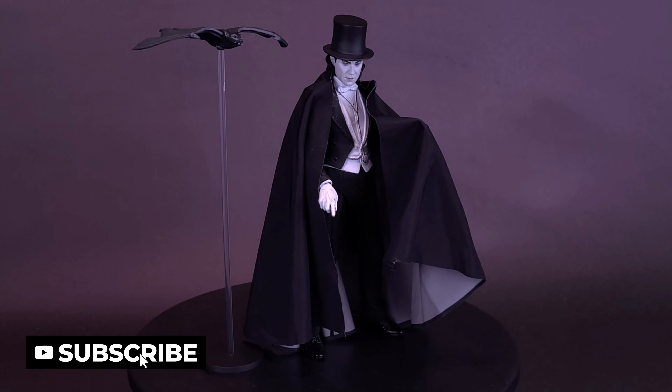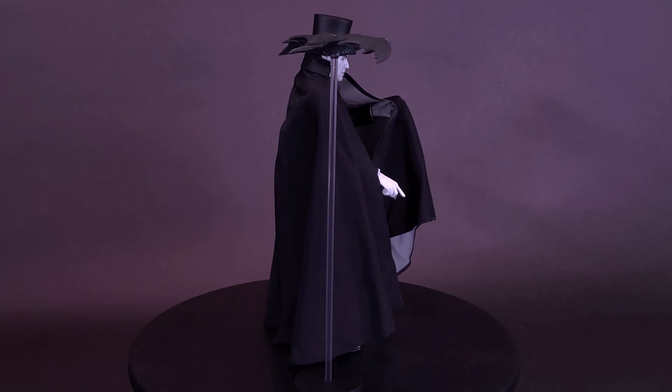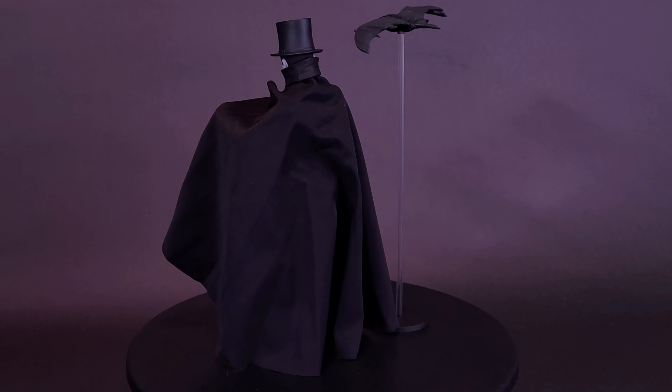NECA's created a special black and white figure that features the formal tuxedo seen in Dracula's Carfax estate. Designers worked closely with the estate of Bela Lugosi to capture the actor's expressive likeness and for additional background detail on important costume elements.